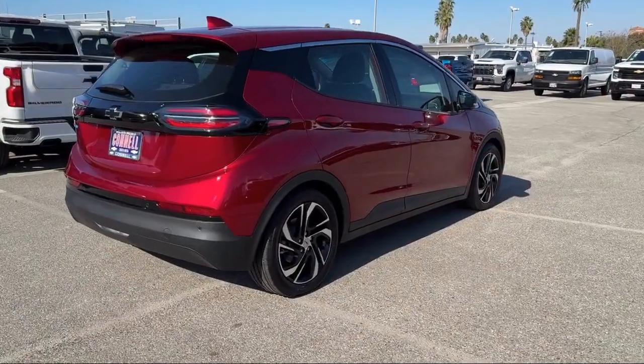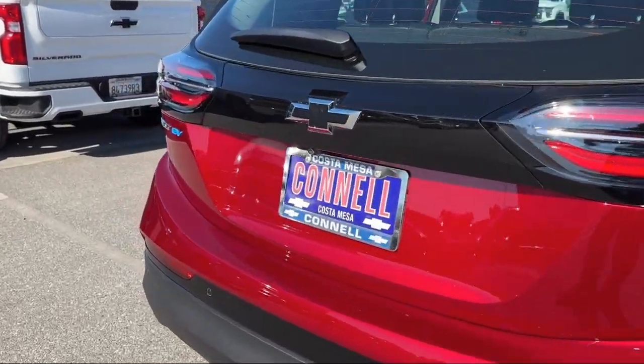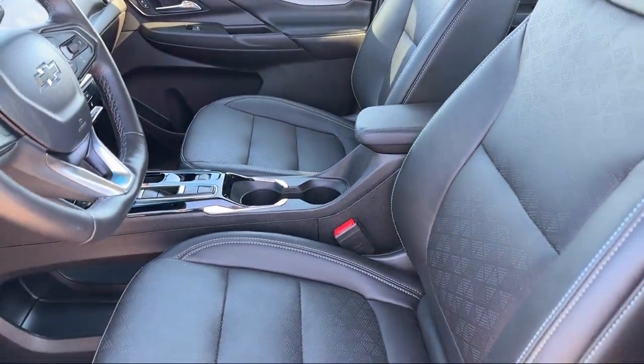It also features a leather steering wheel with auto tilt-away, auxiliary audio input, blind spot monitor, aerial view display system, front collision warning, and has less than 5,000 miles on the odometer.